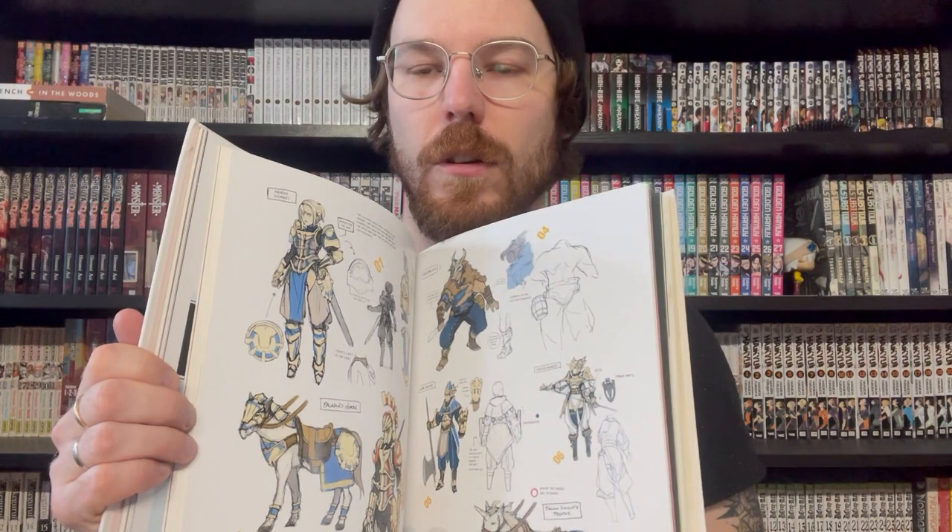Next up, my Fire Emblem art books. I have three and I wish I had all of them. The first one is the art book for Fire Emblem Awakening, which is one of my favorite art books that I own. Awakening had some super fun character designs. Fire Emblem is probably my favorite gaming franchise ever, but I find a lot of the character designs in some games are a little bit lackluster. I thought the coordination between all the designs in Awakening were really top notch.